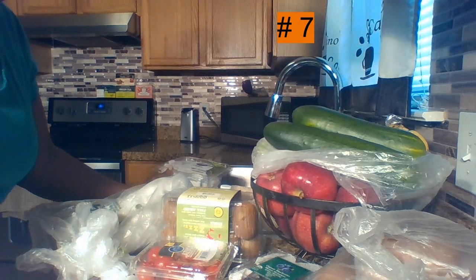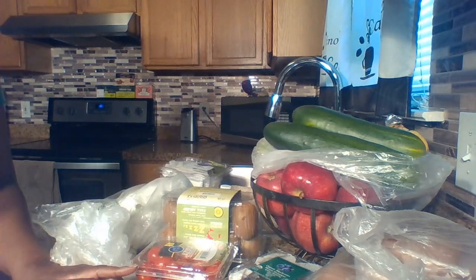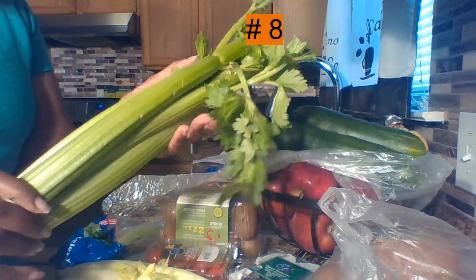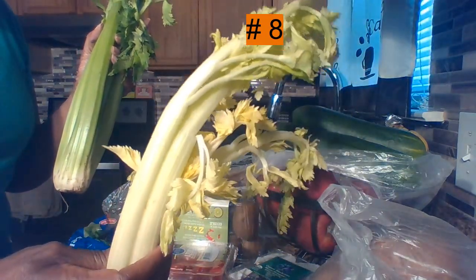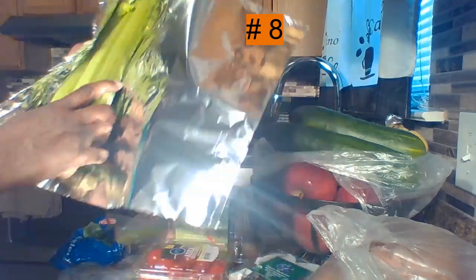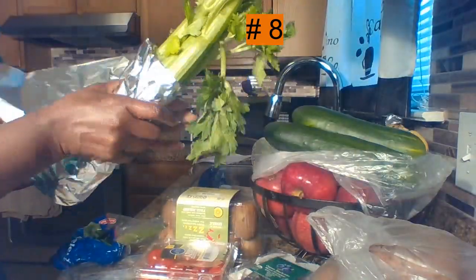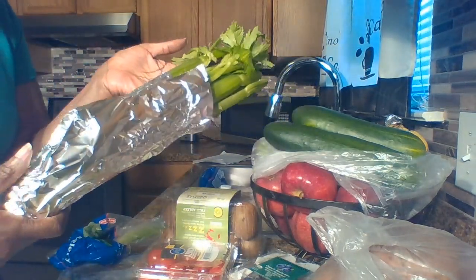That goes for any of your leafy vegetables — your spinach, your kale — just a little something to absorb the additional moisture. When it comes to something like celery, how many times have you reached into the refrigerator looking for something firm and crisp, but what you found is something weak and limp? To keep your celery nice and firm, use aluminum foil — just wrap the bottom including the end, wrap it up, and place it back in the crisper in your refrigerator.